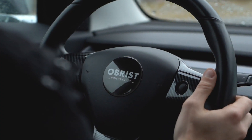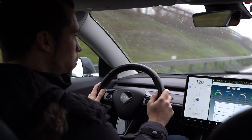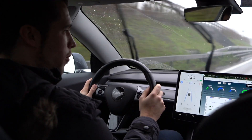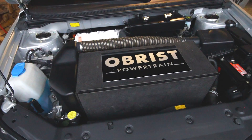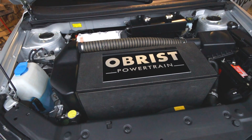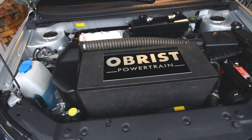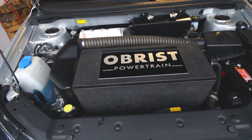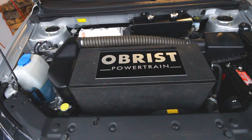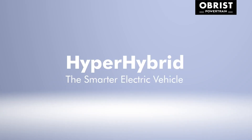Now let's face it — an electric car nowadays is more a prestige object instead of a sustainable vehicle, and the prices for them are already in the premium range. With the hyper-hybrid concept from Oberst, they want to achieve affordable electric cars that could bring down the costs to as low as 20,000 euros and also offer a way better range.